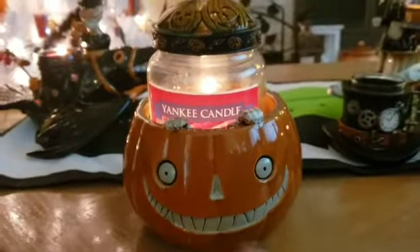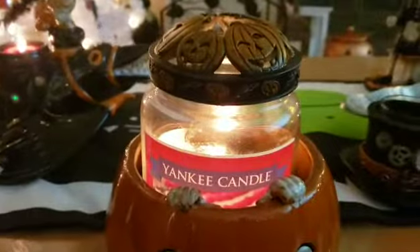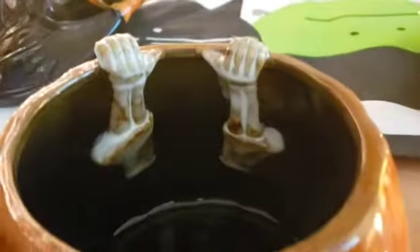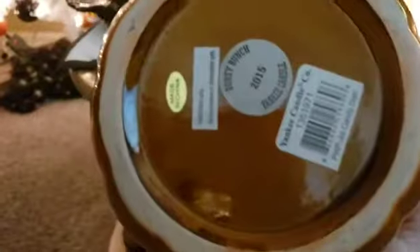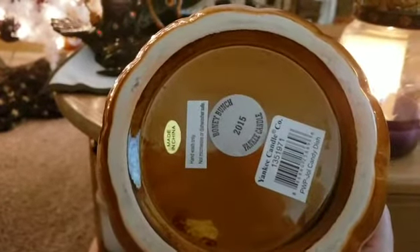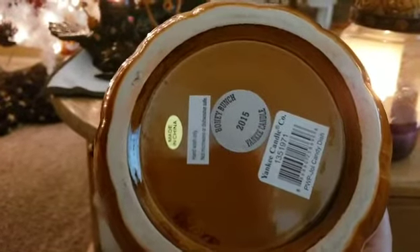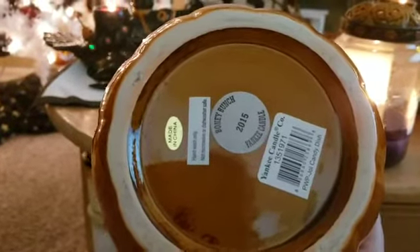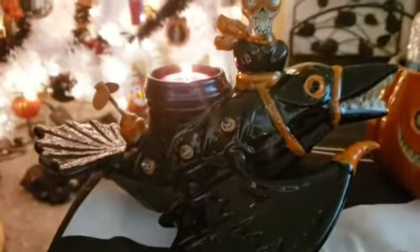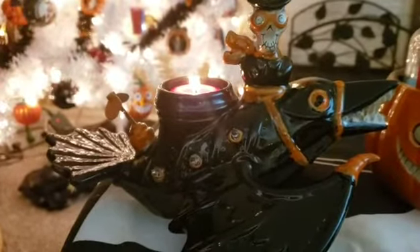This next one can be a candy dish or a candle burner — right now I'm trying to get rid of this 4th of July candle. Here's the inside; it goes all the way down. He was from 2015. And 'JOL,' which is for jack-o'-lantern, is the jack-o'-lantern candy dish — he was $29.99 and he was from 2014.